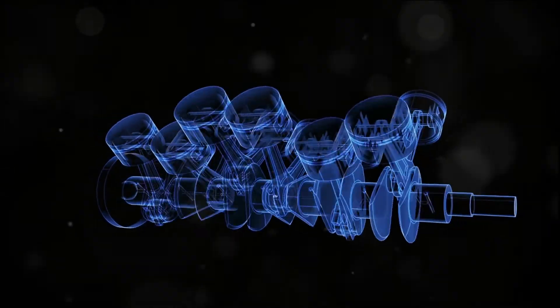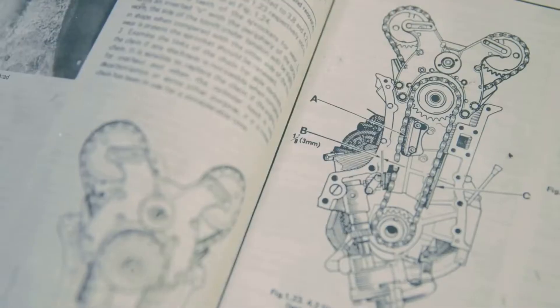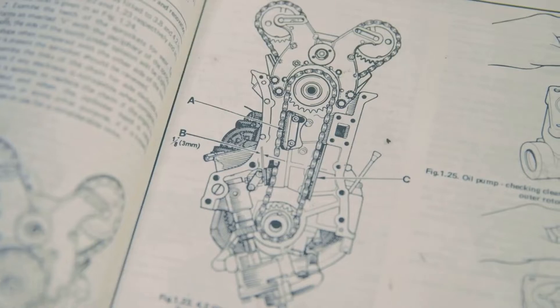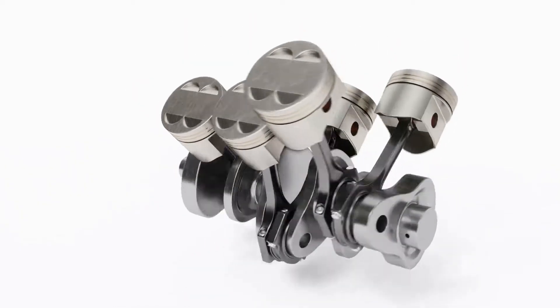It's a normal occurrence for engines to vibrate as they function, thanks to the constant rotation and movement of their heavy internal parts. The extent of these vibrations can vary depending on a few factors, including the engine's configuration — like whether it's inline, V-shaped, or of the opposition kind — as well as the number of cylinders and even the type of fuel used.